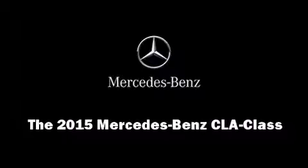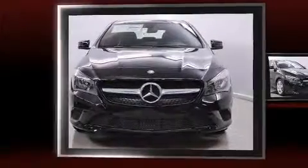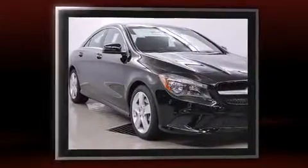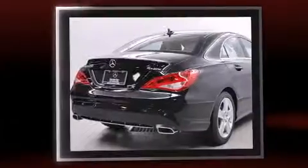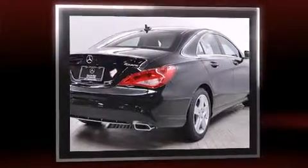Step into the 2015 Mercedes-Benz CLA-Class. This four-door, five-passenger coupe leads among competitors in its segment. Mercedes-Benz made sure to keep road handling and sportiness at the top of its priority list.